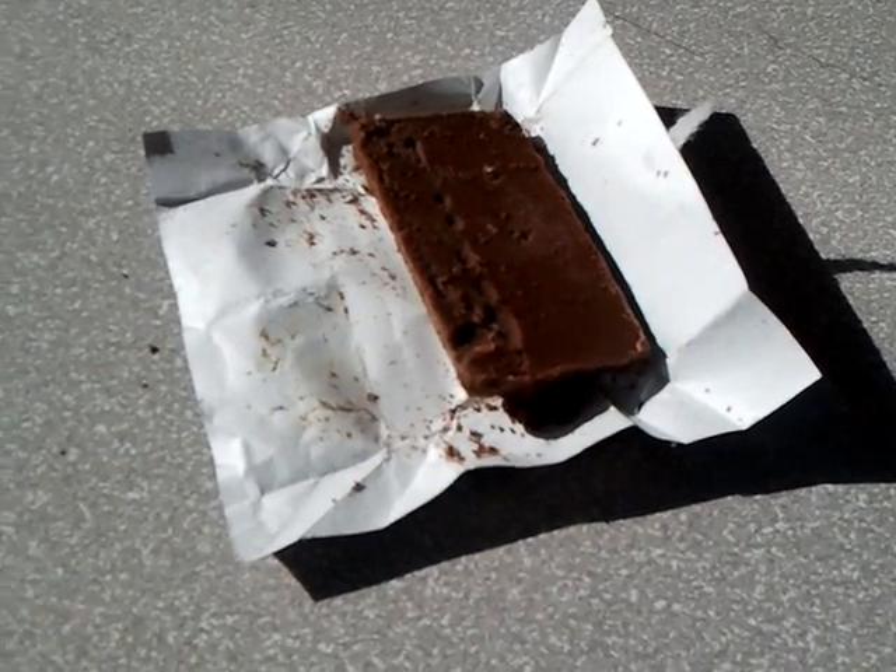We just opened this Hershey's chocolate bar, and there is someone else in here other than the chocolate. Let's see if we can get a picture. Oh, there's three worms. Look at that. Oh, there's four! One, two, three, four worms.